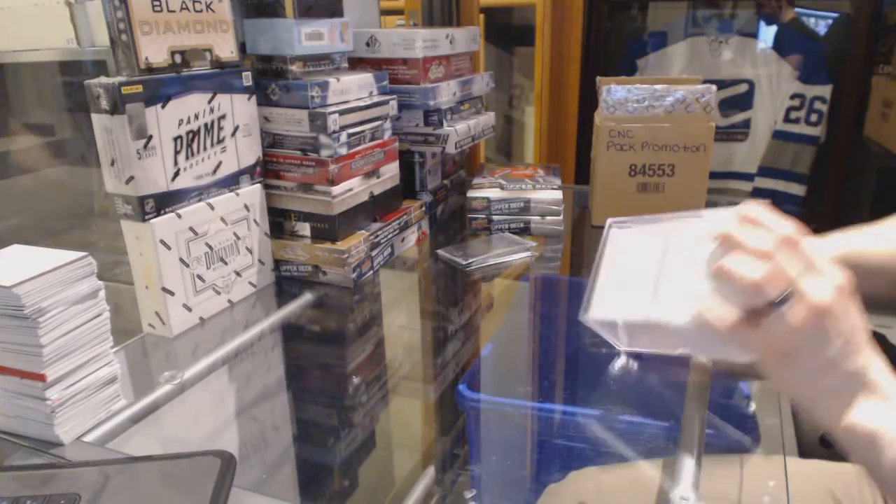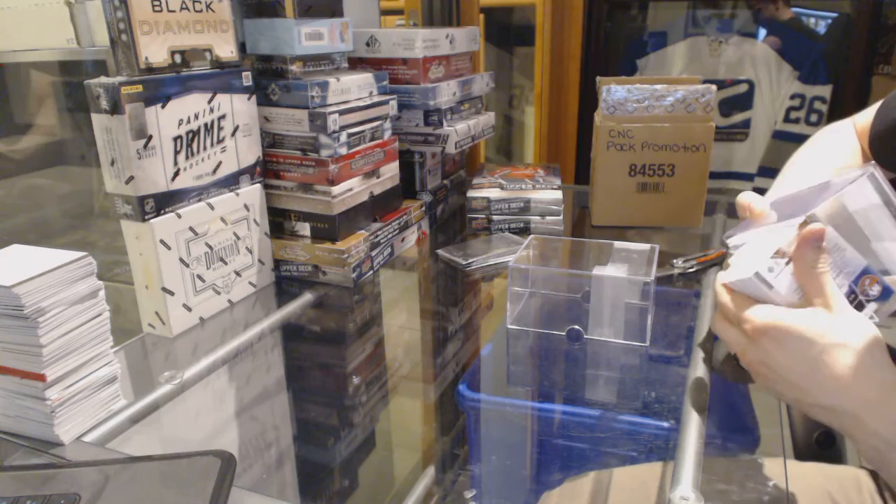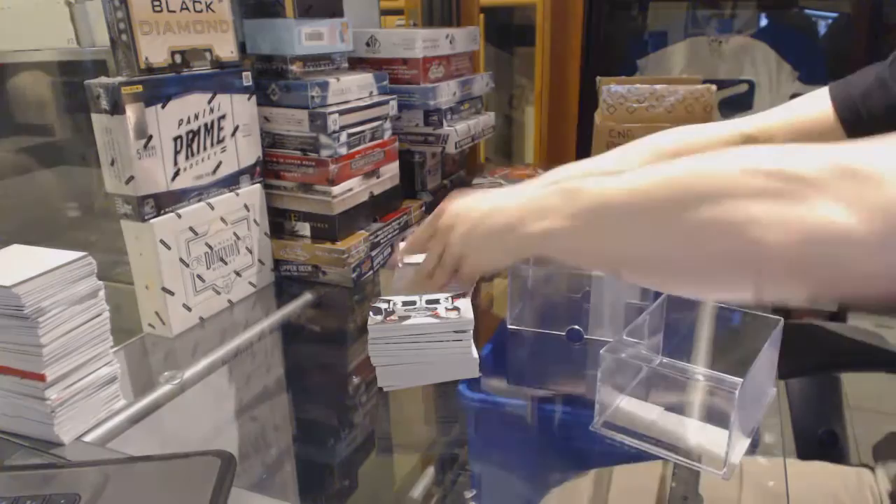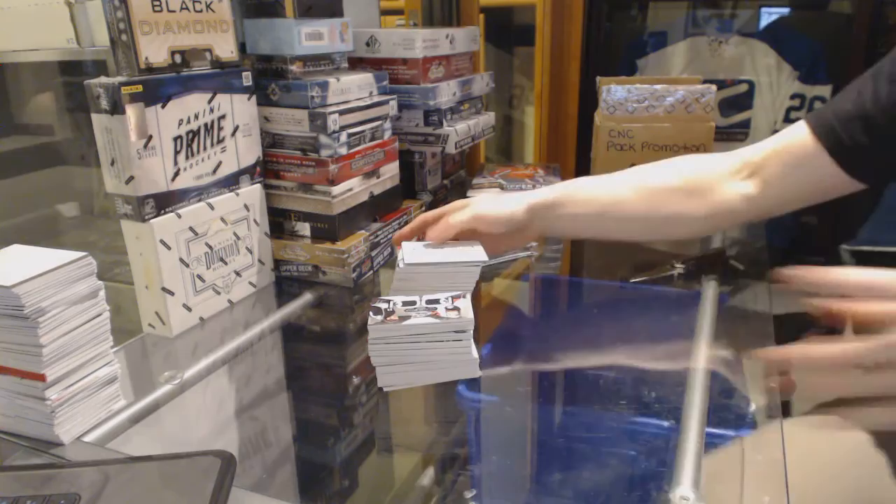Oh, don't ever make that noise again, Brad. I'm sorry, Brad. I knew it. Damn it, I should have said it and I didn't. I could have filled this thing freaking an hour ago. Whatever, we're here now.